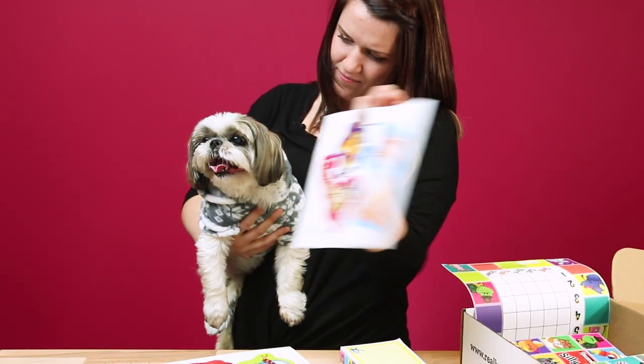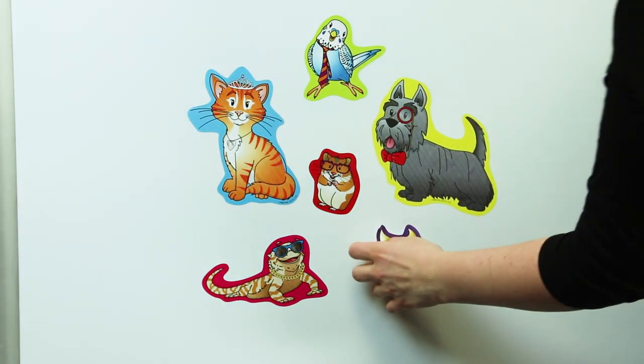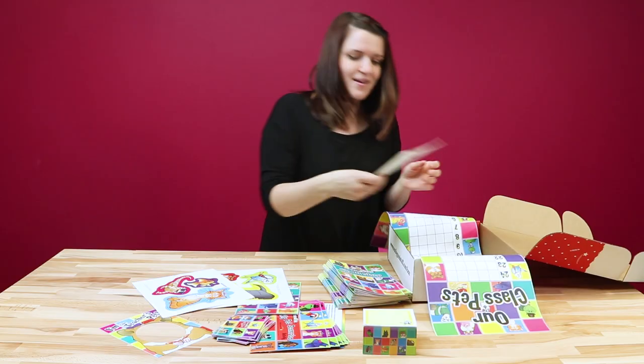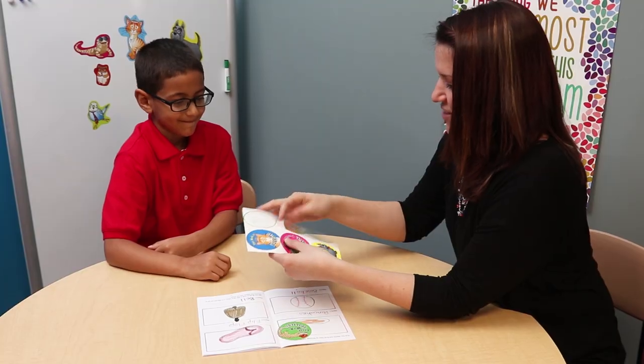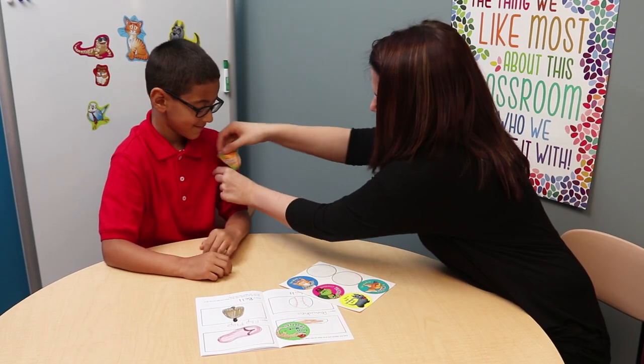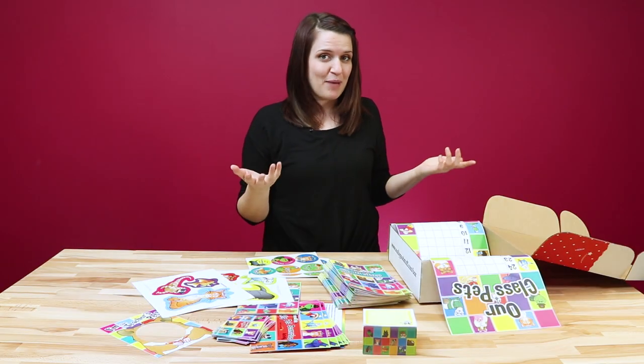For your classroom, we have these easy stick stickers that go with the theme. These can actually go anywhere in your classroom, and you can take them off and put them somewhere else if you'd like. Next we have stickers for your classroom which you can use for student rewards or to stick on big projects when they're finished.